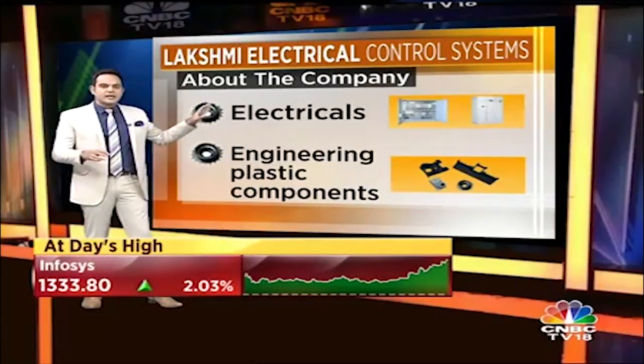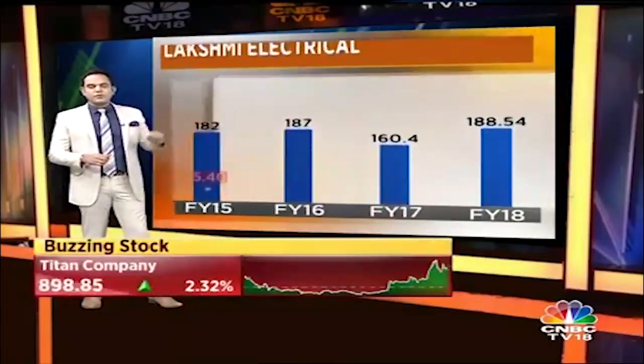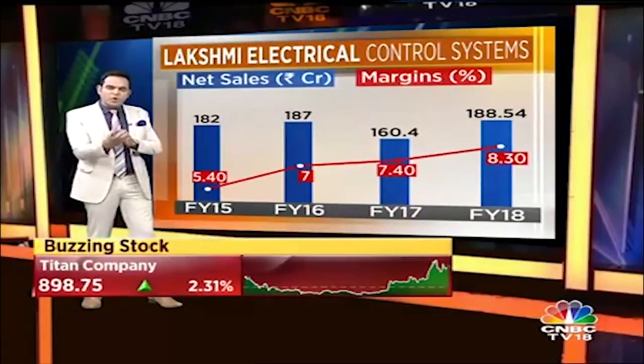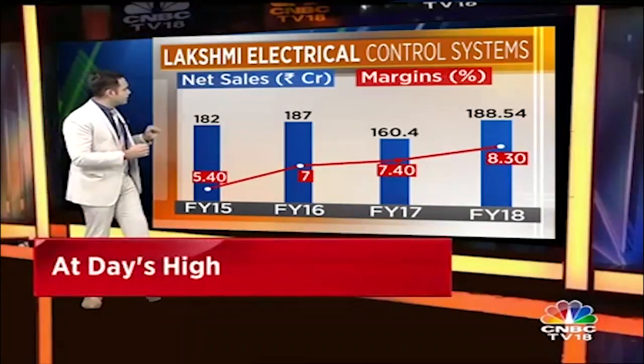They have two segments: one is the electrical space and the other is the engineering plastic component space — those products are up on the screen. The plastics business is the smaller part, and it did a bit of a turnaround in the last year, which helped them deliver better numbers.